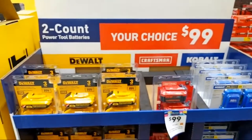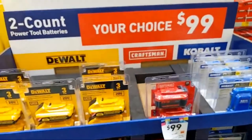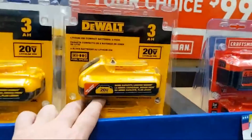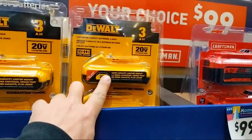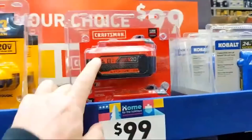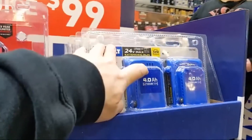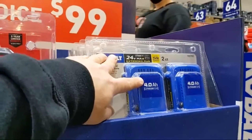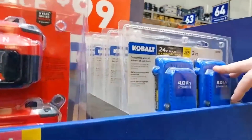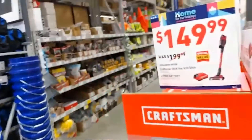They have two-count battery packs from DeWalt, Craftsman, and Cobalt, all at $99. With DeWalt you're getting the newest 21700 cells in two 3-amp hour packs. Craftsman is giving you two 4-amp hour batteries. Cobalt is also giving you two 4-amp hour batteries, though those are 18650 cells, not 21700s.